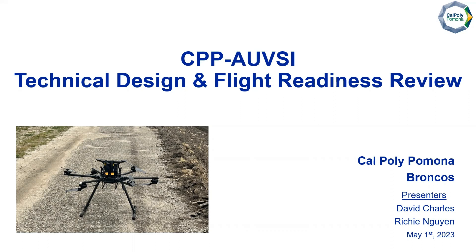Hello, we are Cal Poly Pomona Broncos for the CPP AUVSI Technical Design and Flight Readiness Review. Today you have David Charles, myself, and Richie Nguyen presenting this to you.